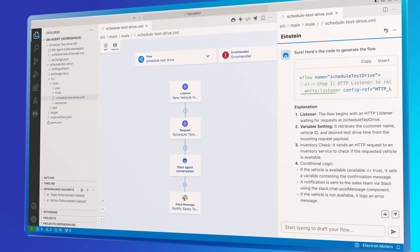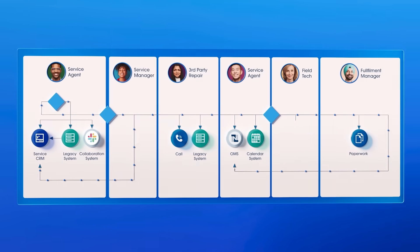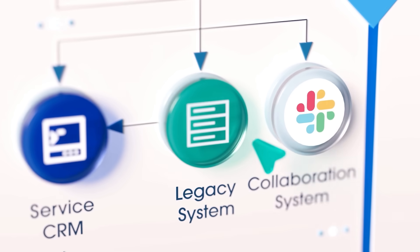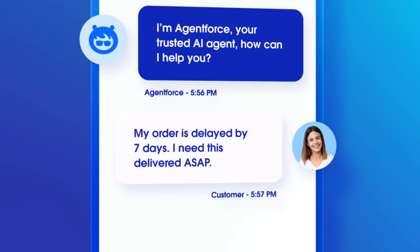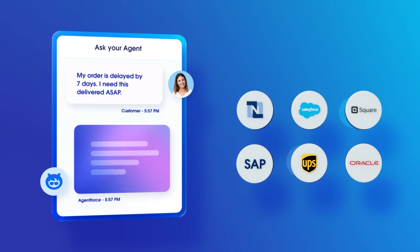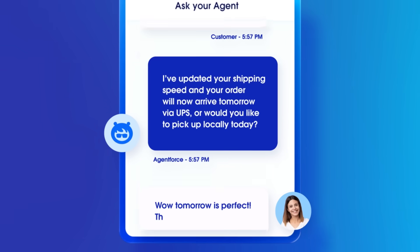Once everything's connected, automate processes to extract data wherever it lives — from third-party and legacy systems to paper documents. Connect AI agents from Agentforce to third-party systems and data, and let them do the heavy lifting, delivering a better experience for your teams and your customers.